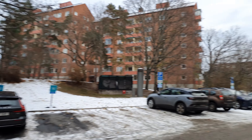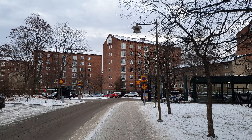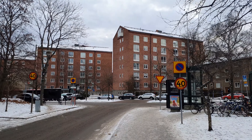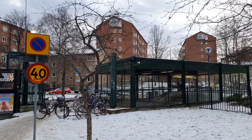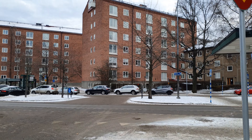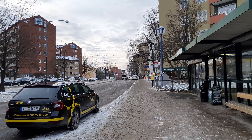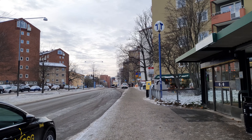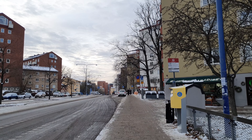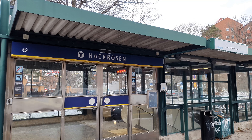It feels like this place has been here for a long time — I have to look it up later. Probably you guys can look it up while watching the video. So now we've arrived at the subway here in Näckrosen. Well here it is. Alright folks, that's it for today's video. Thank you for watching, I hope you enjoyed it, and see you tomorrow.